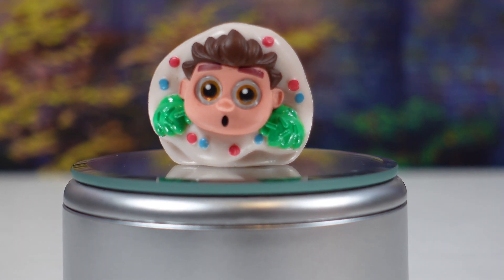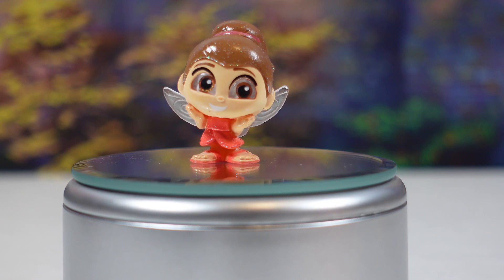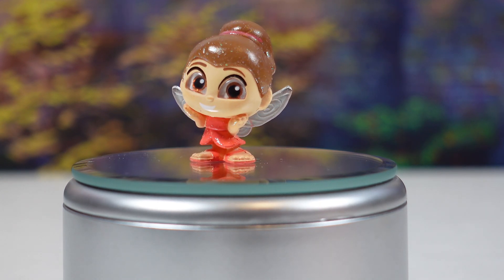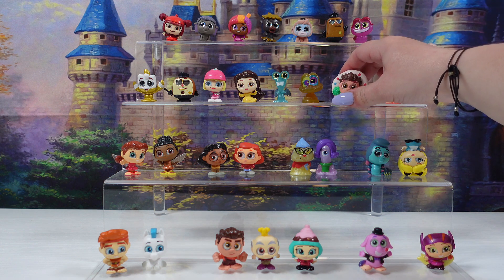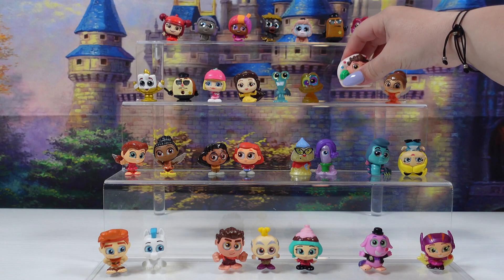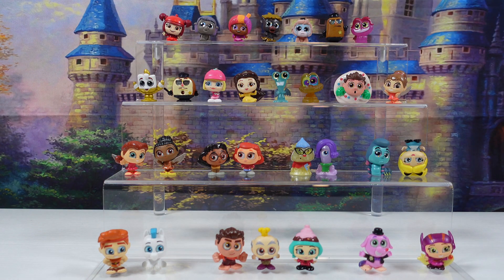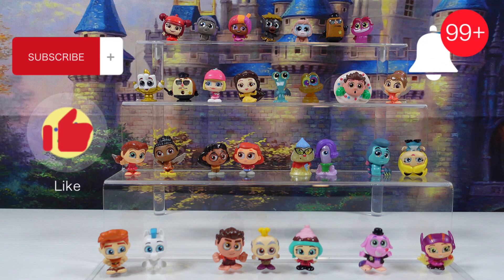Final exclusive figure is going to be Fairy Fern. That will do it for today's opening of the Target exclusive Disney Doorables Ultimate Mega Peek. Out of all of the figures we got today, Ralph in a Cupcake is definitely my favorite. Leave a comment and let us know which figure is your favorite. And be sure to subscribe, like, and hit the bell for notifications for future shows. Thanks for watching. Bye!